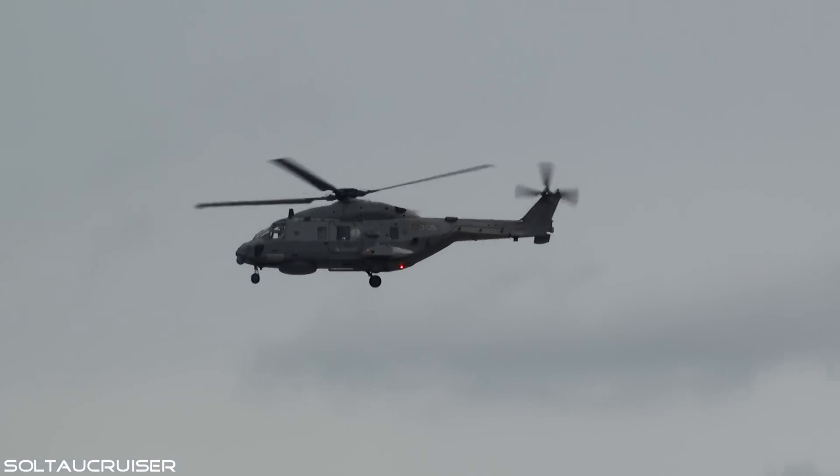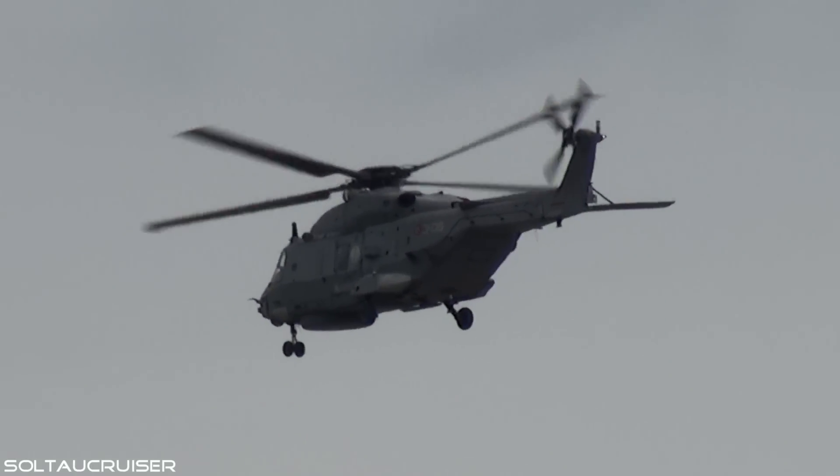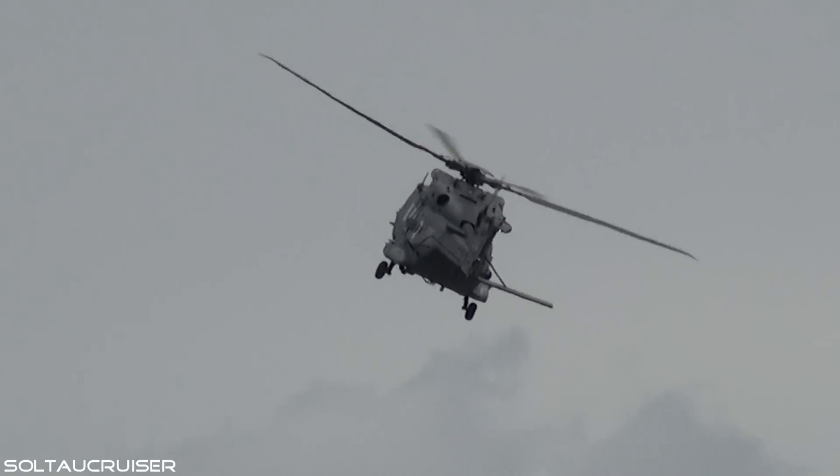Next helicopter on our flying display programme is, of course, the NH-90. Another multinational programme, this particular aircraft from the Italian Navy.